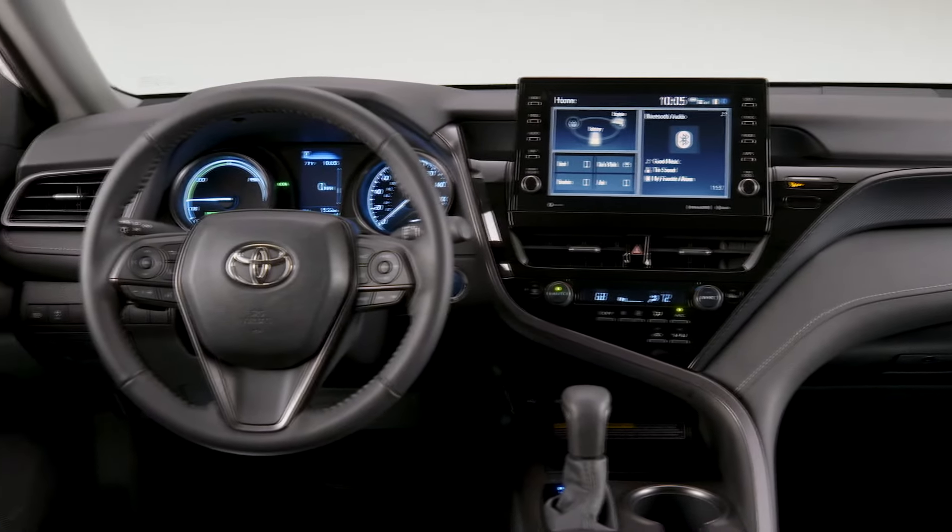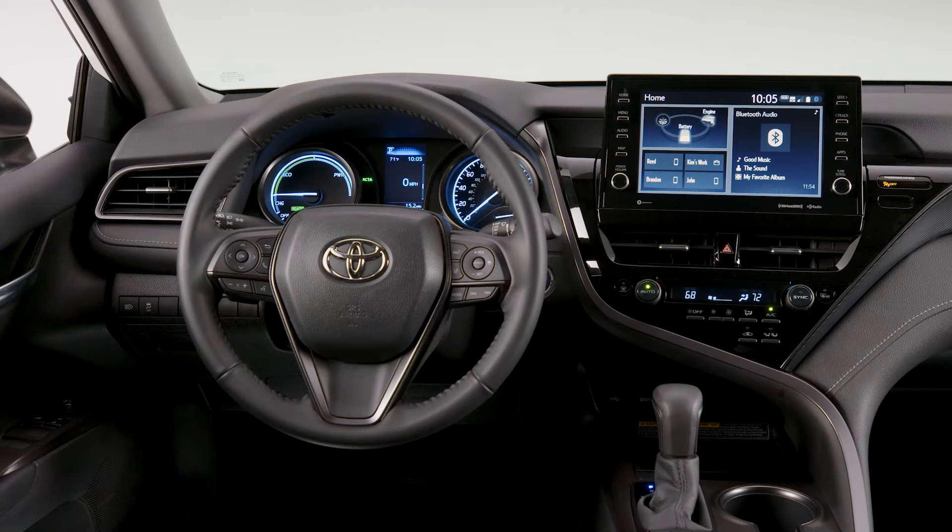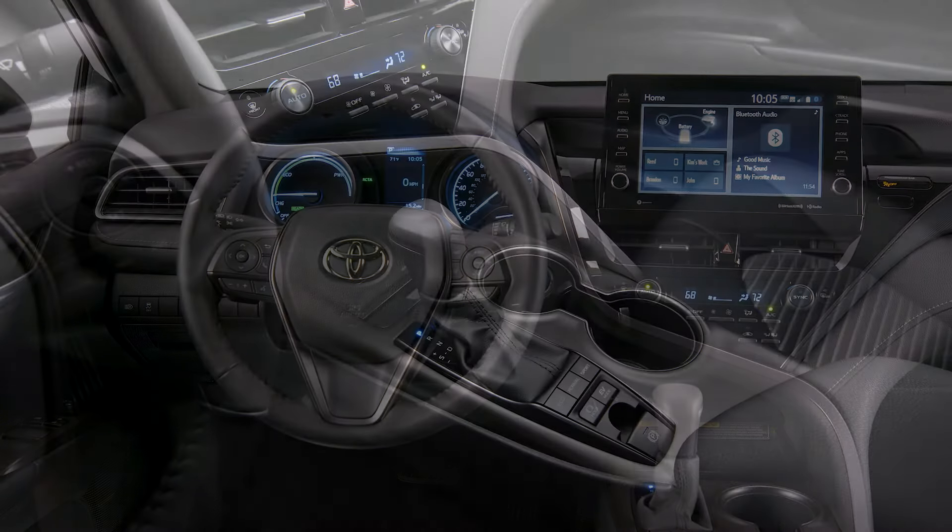The 2023 Toyota Camry Nightshade Edition has been revealed. This popular model's special edition features a driver-oriented interior.